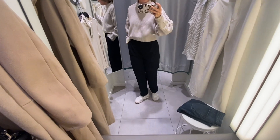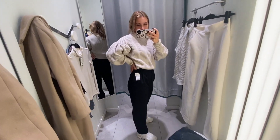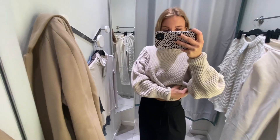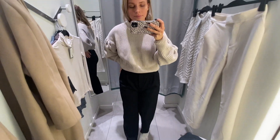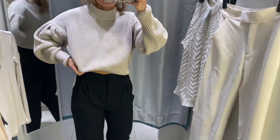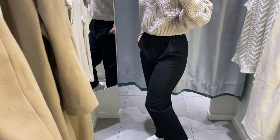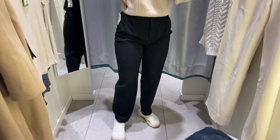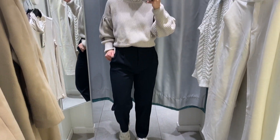Next up, these black trousers from the suit section of the store. I wasn't prepared for them to be this loose — I even sized down to extra small, European 34, and they're still quite baggy. That can be nice sometimes, but I wanted a tighter fit. They're not the most comfortable either, but they'll do the job. One thing I do like is that they're quite short, so they're not too long on my short legs.